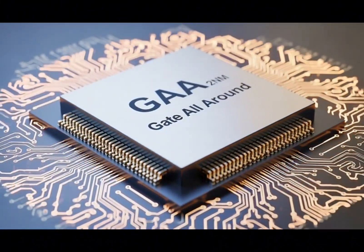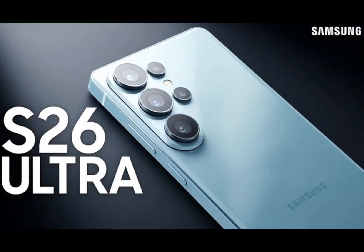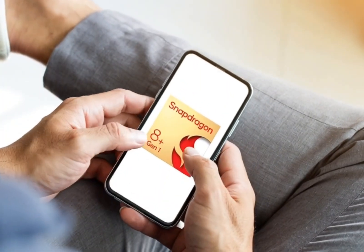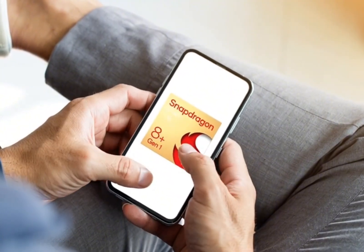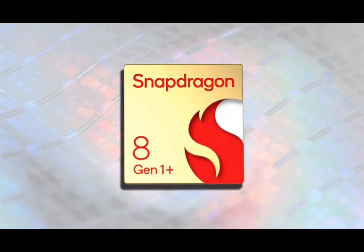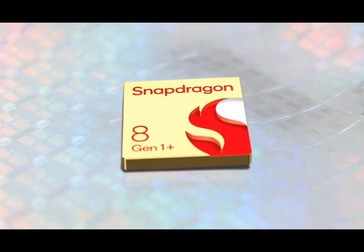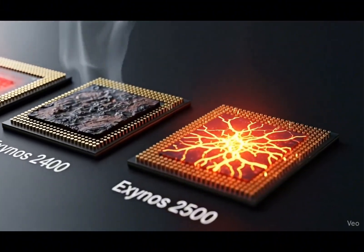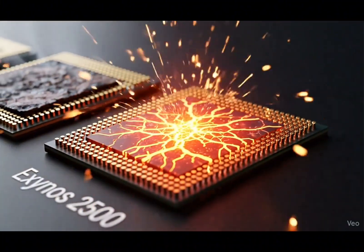The main reason Exynos struggled before wasn't the design — it was the foundry, the place where the chips are made. The Snapdragon 8 Gen 1 and 8 Plus Gen 1 are basically the same chip, but the 8 Plus Gen 1 runs cooler and more efficiently because it was built by TSMC instead of Samsung. That's why Exynos 2200 phones had more heat and battery drain issues. So if Samsung can fix its foundry and match TSMC's quality, it could make strong and efficient chips on its own.